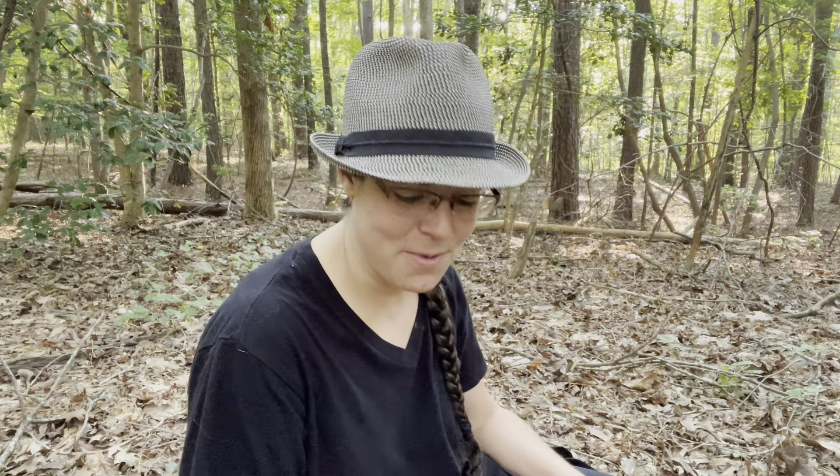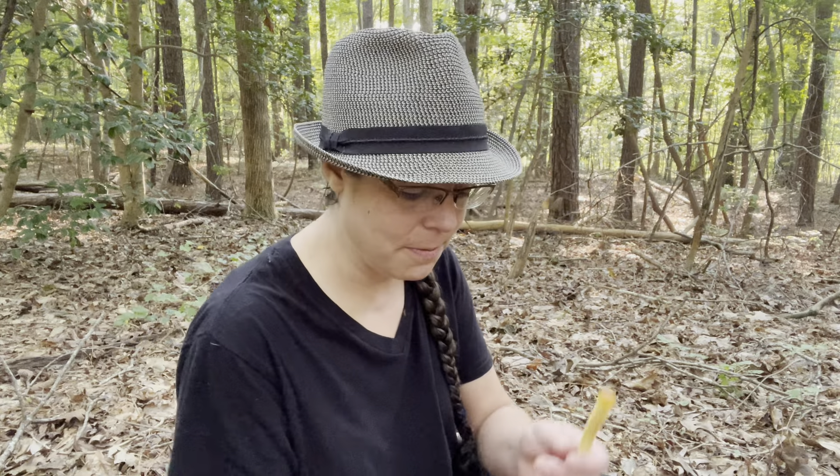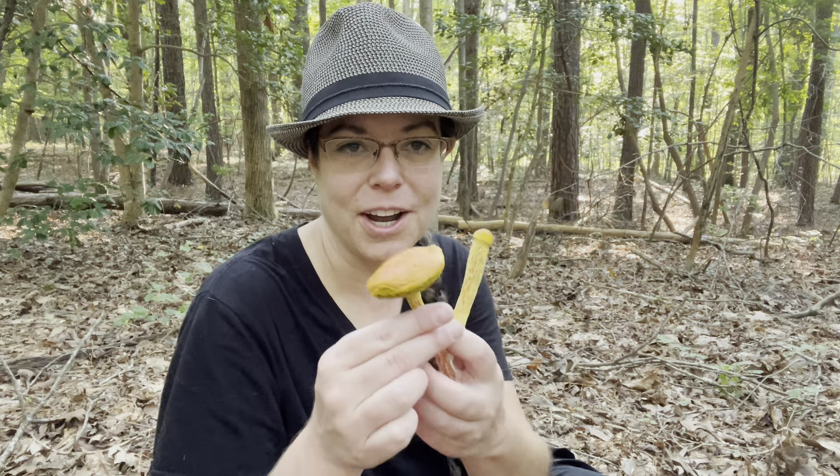Hey mushroom friends, it's Anna McHugh. I'm out on a beautiful Saturday morning picking mushrooms, seeing what I find, and I wanted to talk to you just a little bit about the variability that you will see in different kinds of mushrooms.